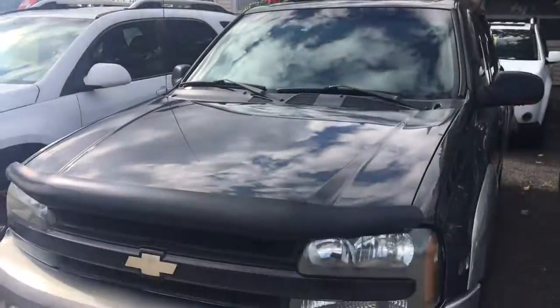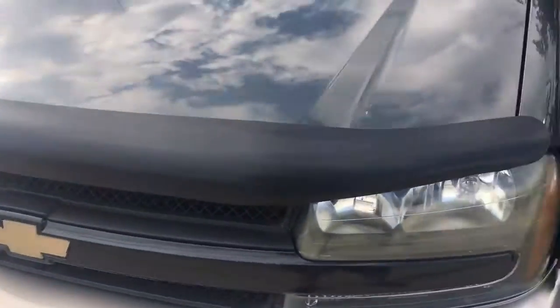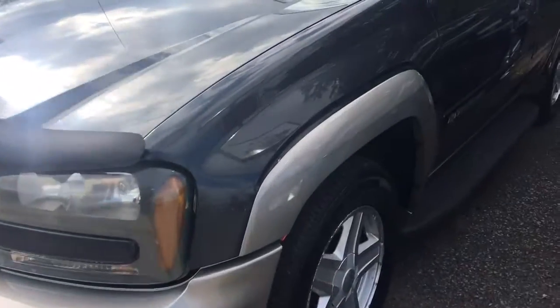Good afternoon, this is Paul McDonald from the Right Stuff Autos, 53 Harts of the Road, St. Catharines, Ontario. One of this afternoon's featured vehicles is the 2003 Chevrolet Trailblazer LTZ.